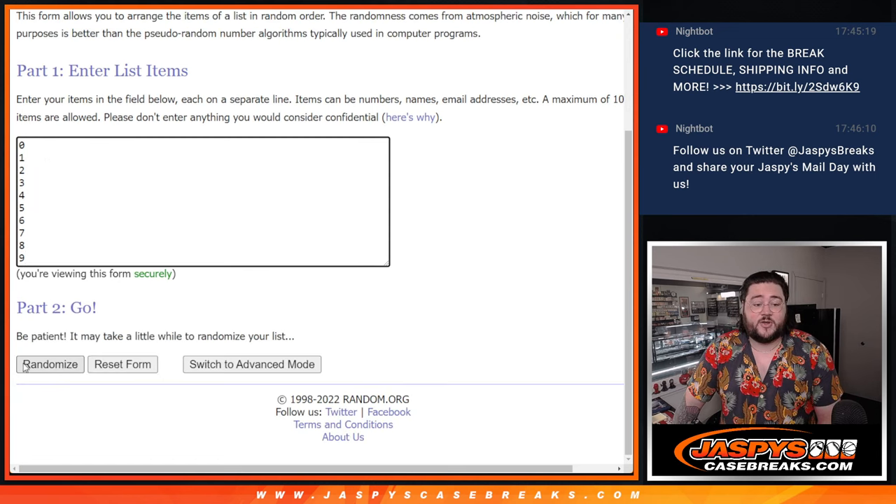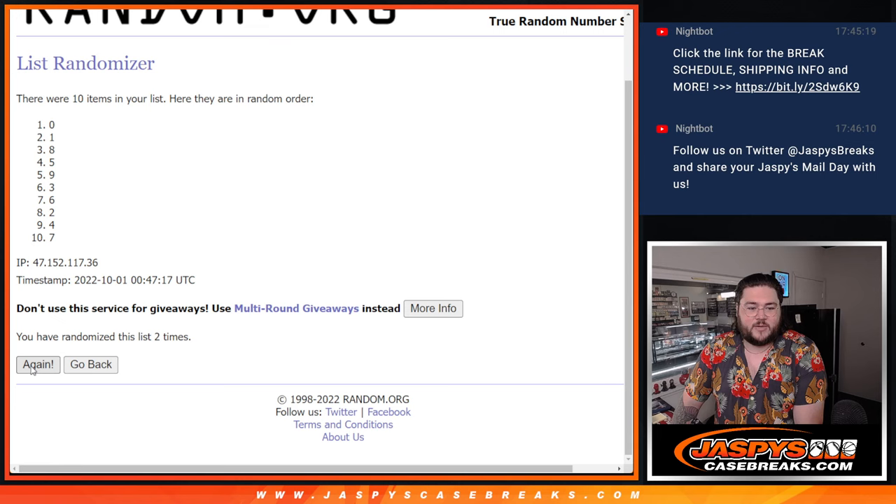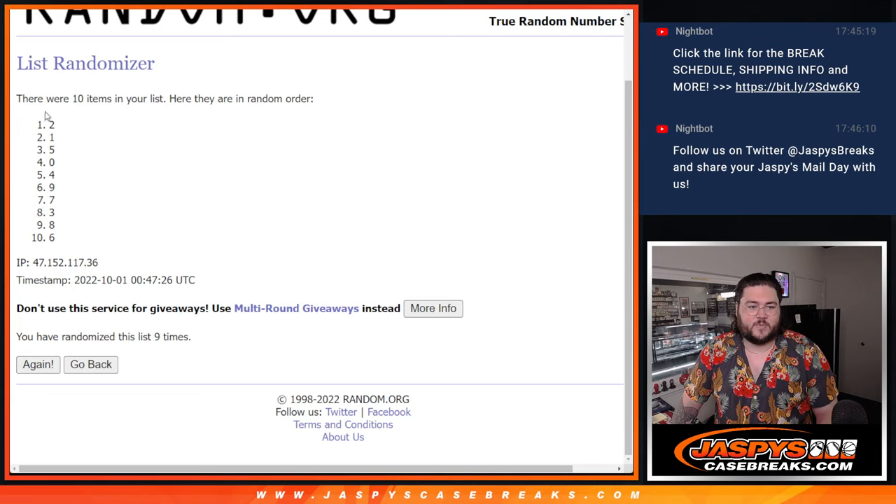Nine times here for our numbers. Good luck. One, two, three, four, five, six, seven, eight, and nine. Boom. Awesome. There are our numbers.